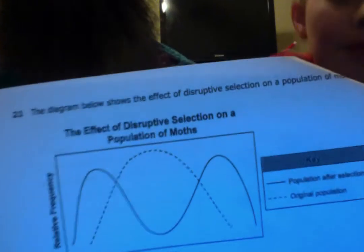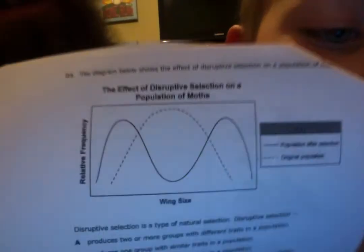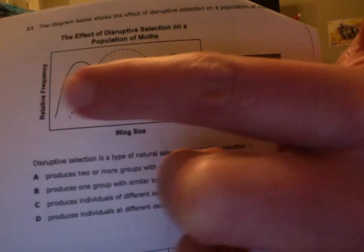Here's a graph showing the effect of disruptive selection on a population of moths. Disruptive selection is a type of natural selection. Would it produce two or more groups with different traits in a population? Would it produce one group with similar traits? Produce individuals of different sexes? Or produce individuals at different development stages? It's A — two or more groups with different traits. Look at the graph: after natural selection, you get the two curves on the outside, showing the species kind of changed into two different species.